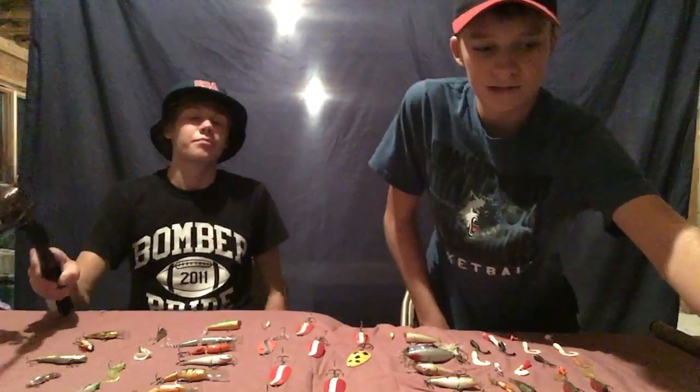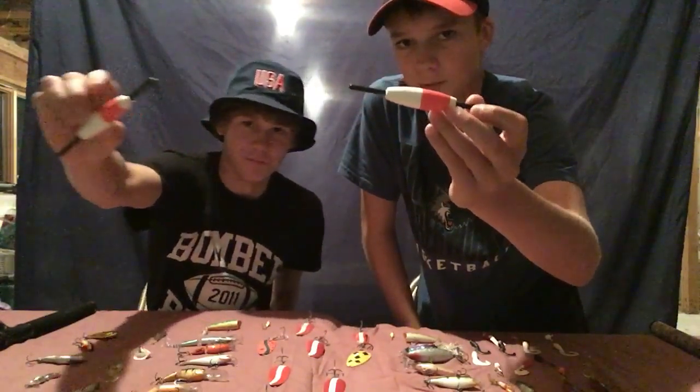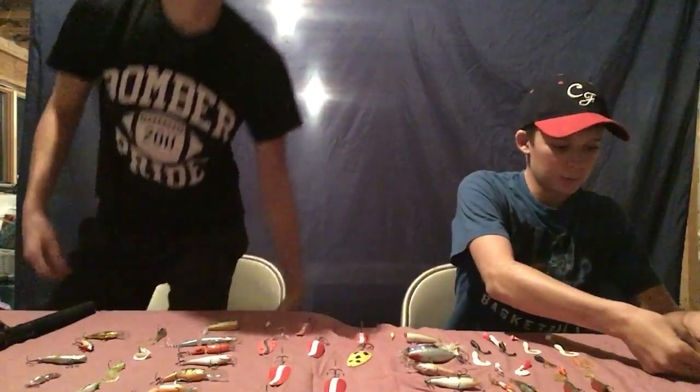One thing you guys are probably wondering about is bobbers. We are not gonna use bobbers — it's kind of a waste of time. Maybe if we're really bored we'll throw one out, but on our lake we'd probably only catch a sheephead.